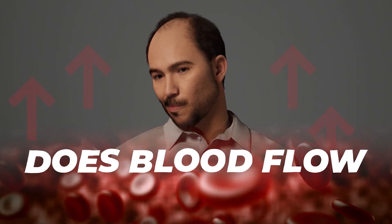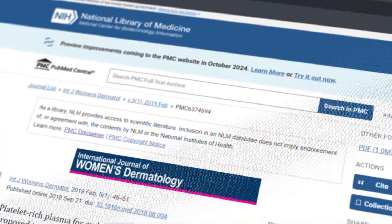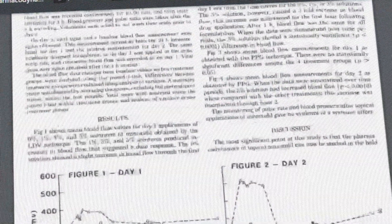Hey, it's Will here for HairGuard. Does blood flow to the hair follicle affect hair growth? It's a debate that's been going on for over half a century. In this video, we're going to take a closer look at all the evidence so you can decide for yourself.